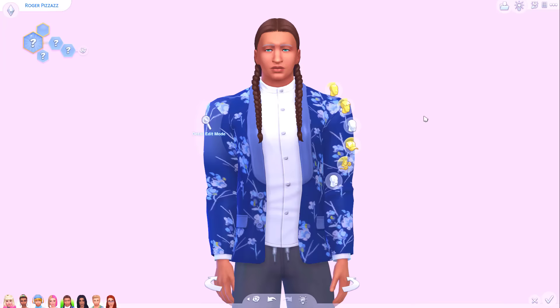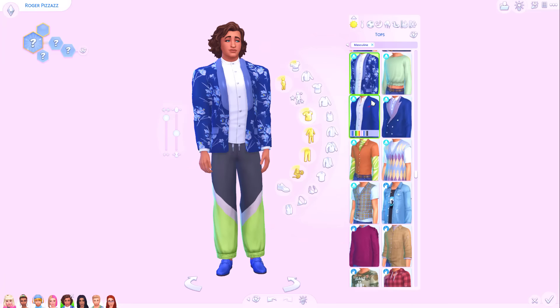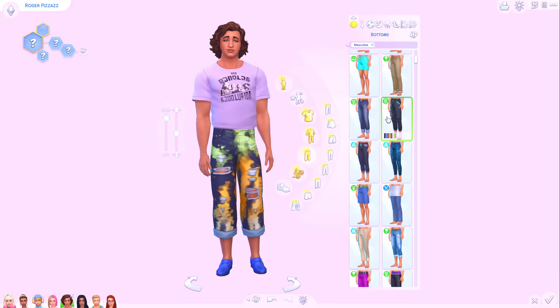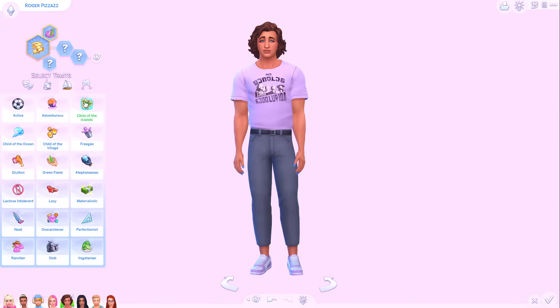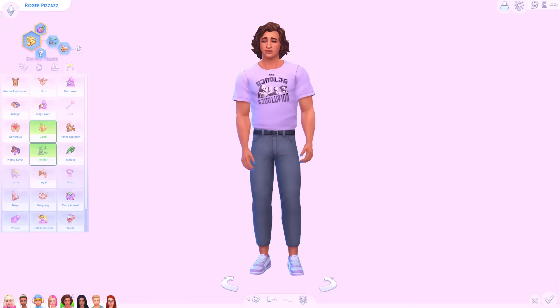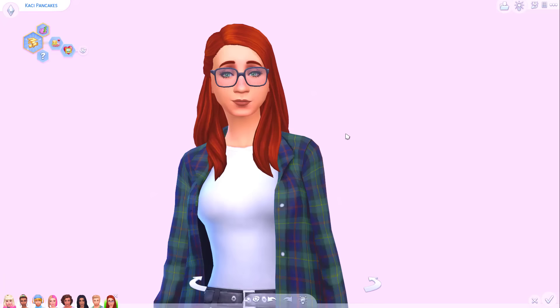And then finally Roger Pizzazz. I think we're going to go for like an artsy look — do you like the idea of him having longer hair? I think he'd probably wear makeup. I'm thinking something quite colourful, maybe some messy jeans. Definitely into art, fashion, that kind of thing. We'll also just get our nails done — blue. He's definitely not going to be materialistic because his dad came from hard times. Maybe insider because of his mum, and good as well. Well there we have it — the children of Penny Pizzazz and Dustin Broke, Candy Bear and Johnny Zest, Bella and Mortimer Goth, Nancy and Jeffrey Landgrab, and Bob and Eliza Pancakes.